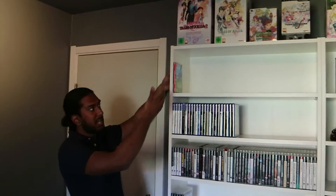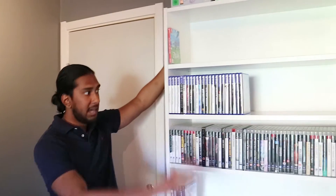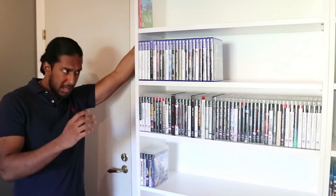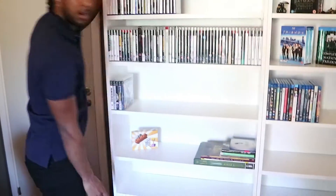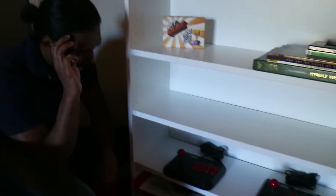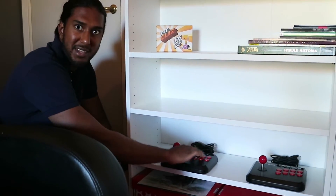We can see here the Nintendo Switch games — we only currently have one because the console is new, and we have Breath of the Wild, the most important game for the console at the moment. Then we have some PS4 games, the collection is growing. We have some PS3 games; we sold off many of them because we're going to rebuy them on PS4 as we like to buy the remasters to have the best versions. Then we have some art books from the collector's editions, and here we have two Arcade Sticks because we like to play Street Fighter and all the other fighting games with an authentic feeling.